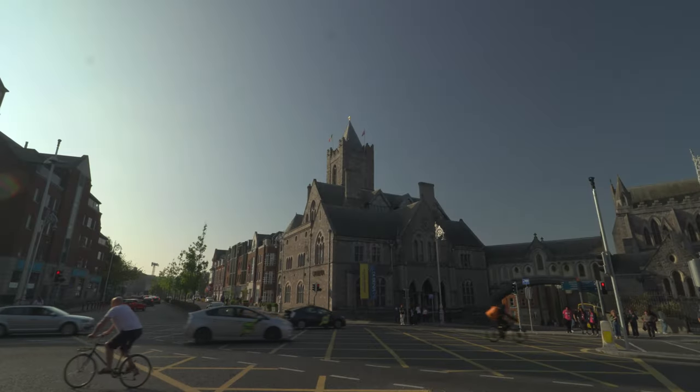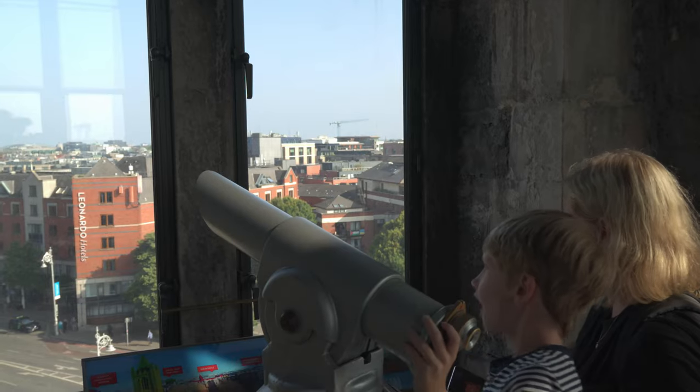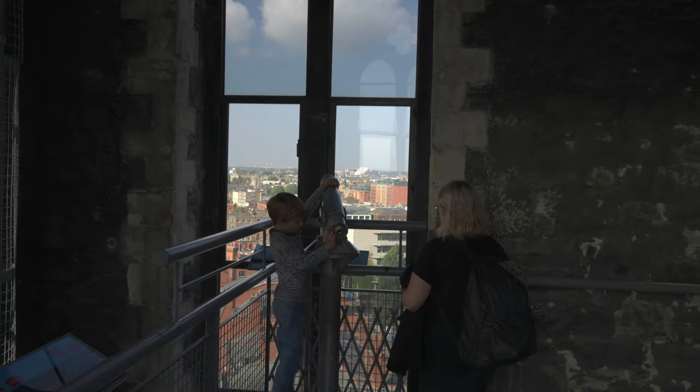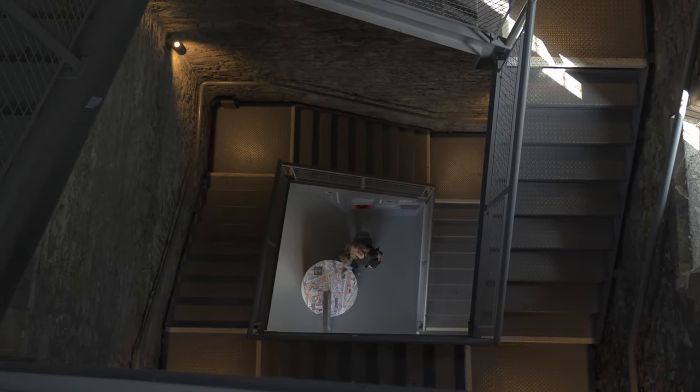And then the Dublinia was waiting. It is a museum which showed what it's like to live in medieval Dublin and how it might be as a Viking. It also has a decent viewing platform to see a bit of Dublin from above. But we were also very interested in the building right next to it.